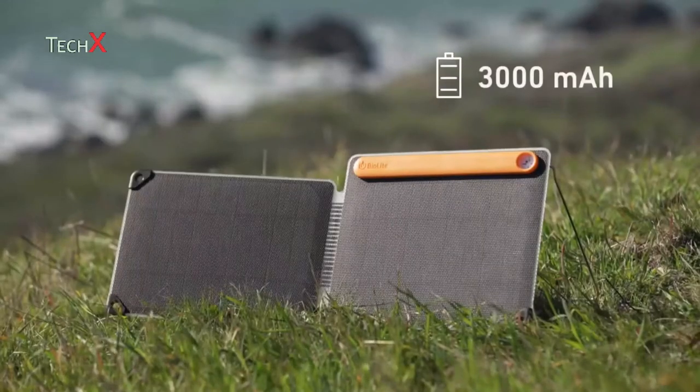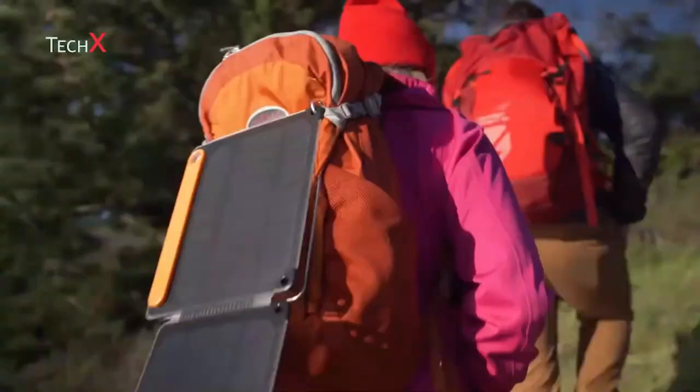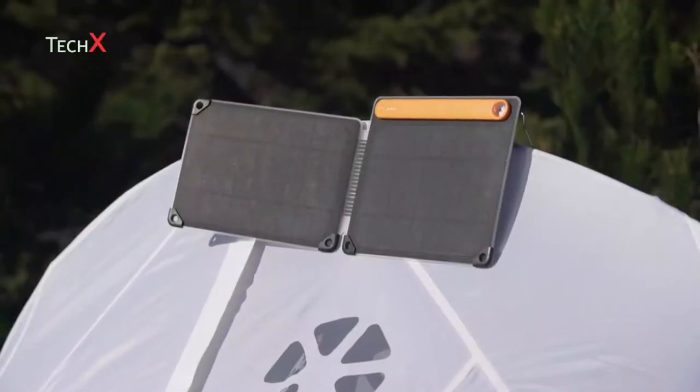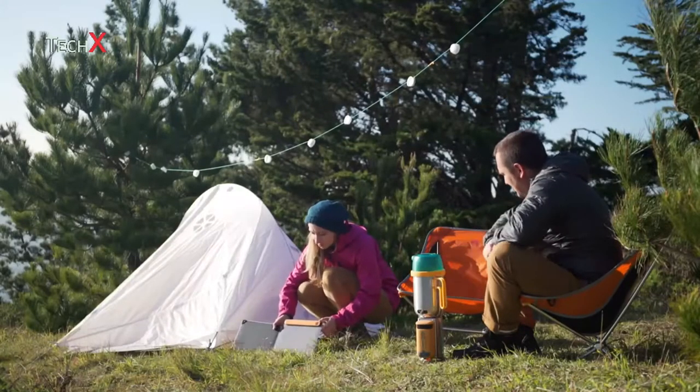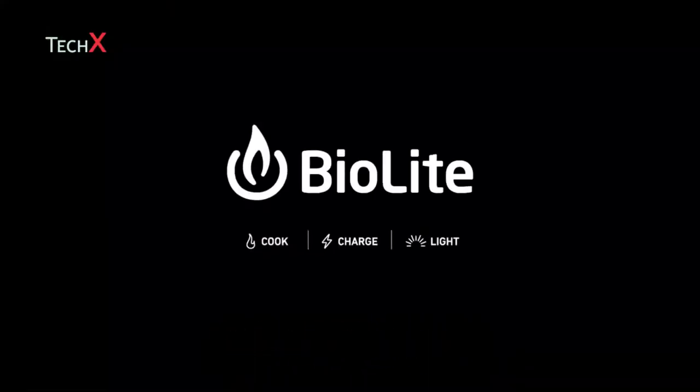The panel features an onboard 3,000 milliamp battery to store the sun for when you need it. On the trail or at your campsite, capture the sun around you and power your next adventure with the BioLite Solar Panel 10 Plus, part of the BioLite Energy Ecosystem.